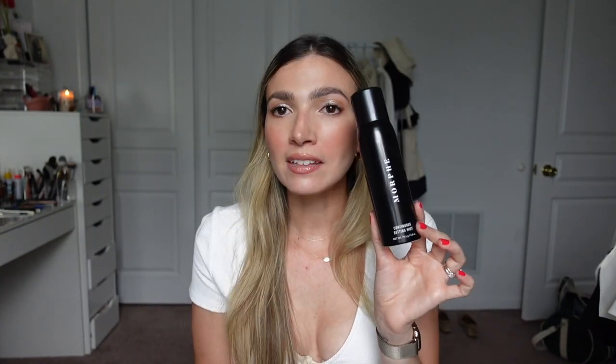I love my Morphe Continuous Setting Spray and was briefly fooled into thinking the Charlotte Tilbury Airbrush Flawless Setting Spray was better. The Charlotte Tilbury is not scented, but it leaves my skin a little sticky and doesn't give as much of a refresh. The Morphe is very lightly scented, smells really nice, and it's a continuous spray — you hold it down and it just keeps going. Everyone who has tried both says the Morphe is better.